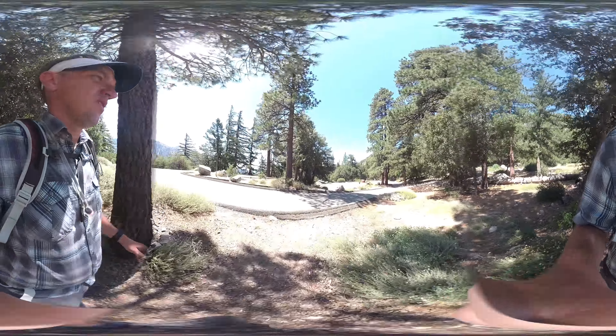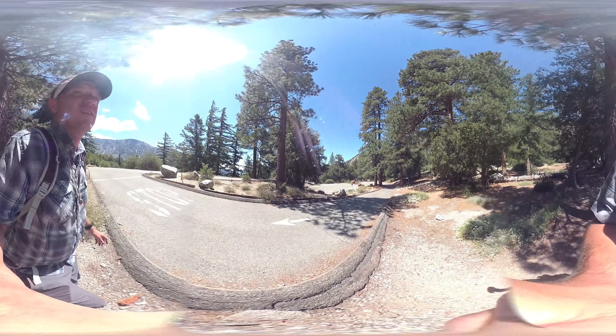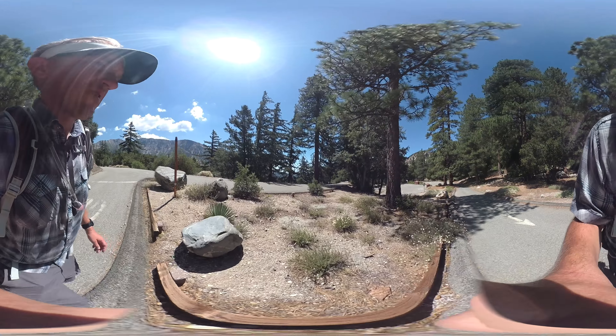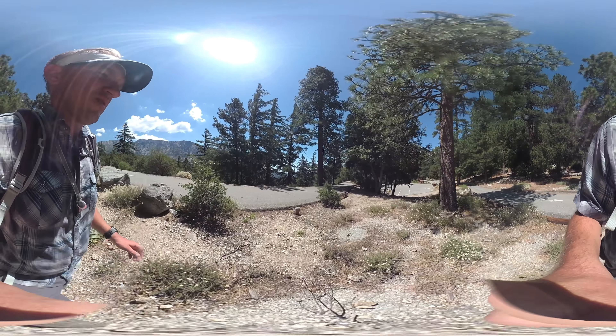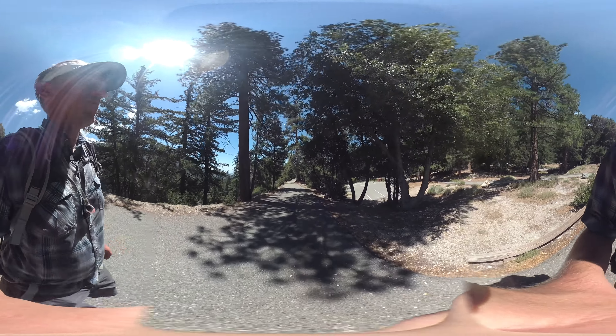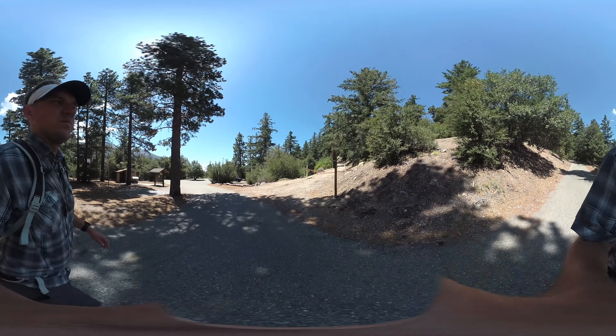You can see it here — we're going to cross the paved section. This is the Crystal Lake Campground down to your right there. We're going to go out onto the road on the left, go straight. After a few minutes on the paved trail, you're going to get back to the trailhead, which is right here where we started.